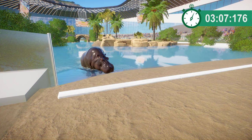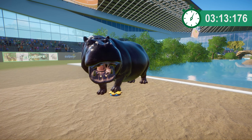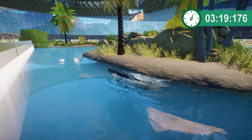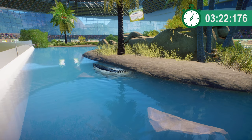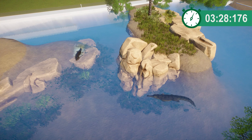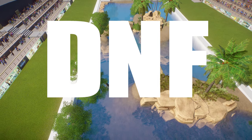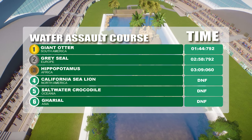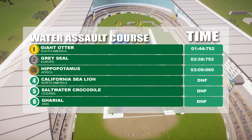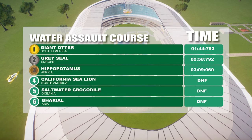Hippo — oh just behind them, didn't realize they were that close. So a change up for Africa there, getting third place — first time they've got a bronze and not a gold. California sea lion is just stuck in the mangrove and these other guys are just doing circles around this island, so I'm calling it DNF for all three of them. Round six scores: giant otter takes first place for the gold, grey seal takes silver, and the hippopotamus for Africa takes bronze. Commiserations for North America, Oceania, and Asia with no scores in that round at all.